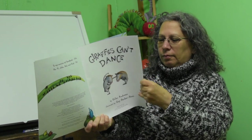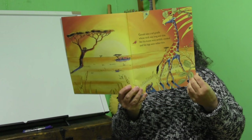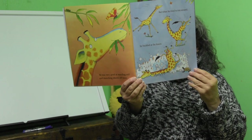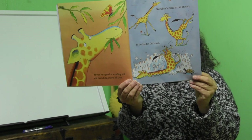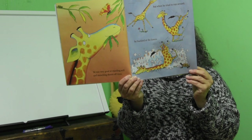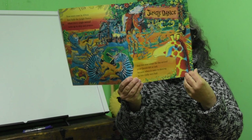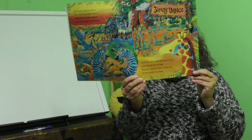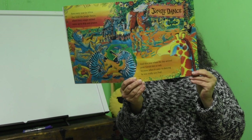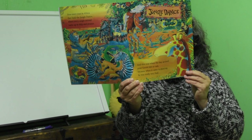Gerald was a tall giraffe whose neck was long and slim. But his knees were awfully crooked and his legs were rather thin. He was very good at standing still and munching shoots off trees, but when he tried to run around, he buckled at the knees. Now every year in Africa they hold the jungle dance, where every single animal turns up to skip and prance. And this year when the day arrived, poor Gerald felt so sad, because when it came to dancing, he was really very bad.